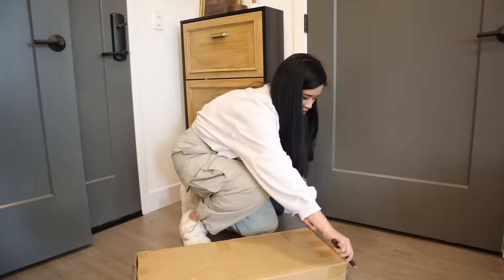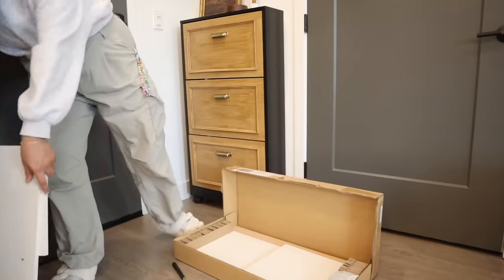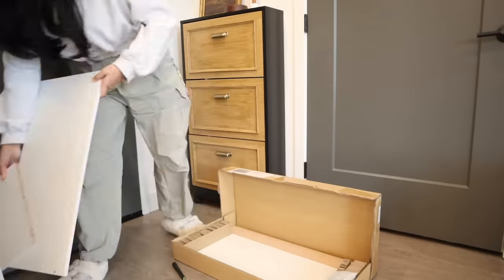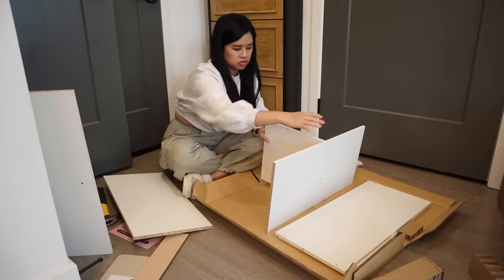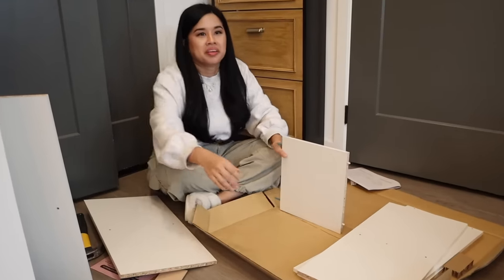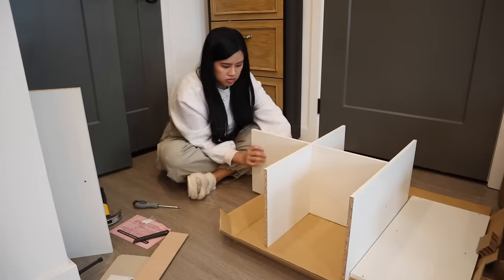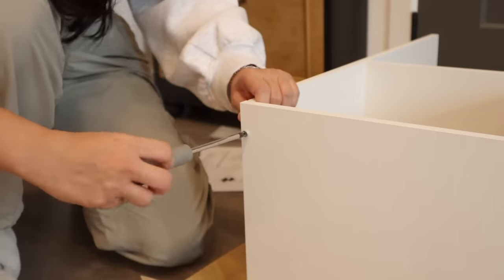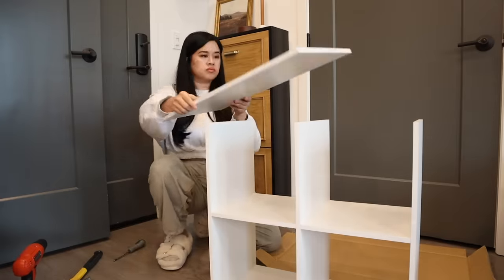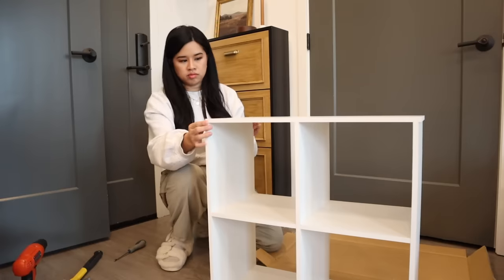You know how when you first move into a space, you're like, oh my god, this is amazing, I have so much room. And then after a couple of months you're like, where did all that room go? That's how I've been feeling lately — when we moved, we just had the essentials. Now that we're more settled in, organization is just more important than ever. I'm sure a lot of you can relate, especially now that the year is winding down. You want to be able to relax without the stress of a cluttered home, and it really just starts with one closet at a time.